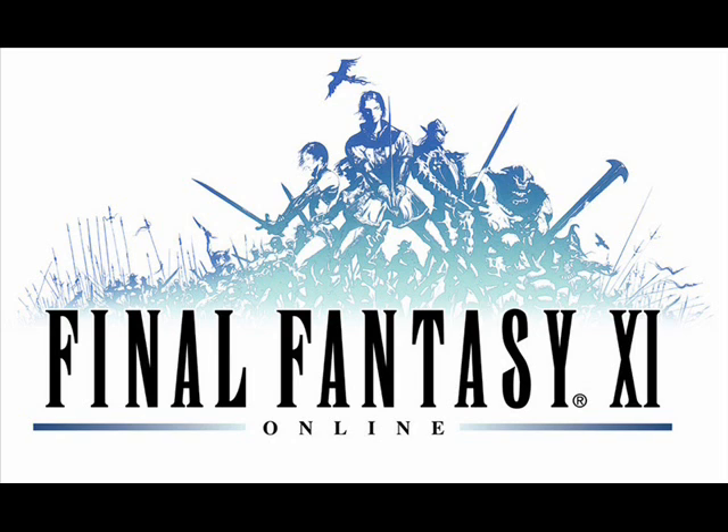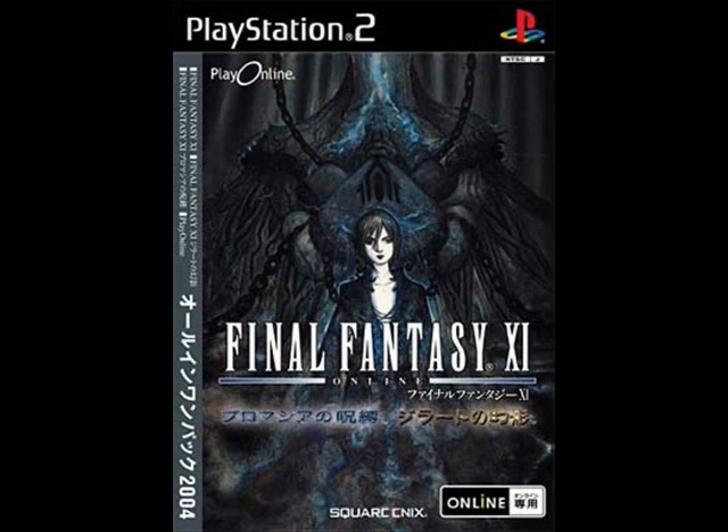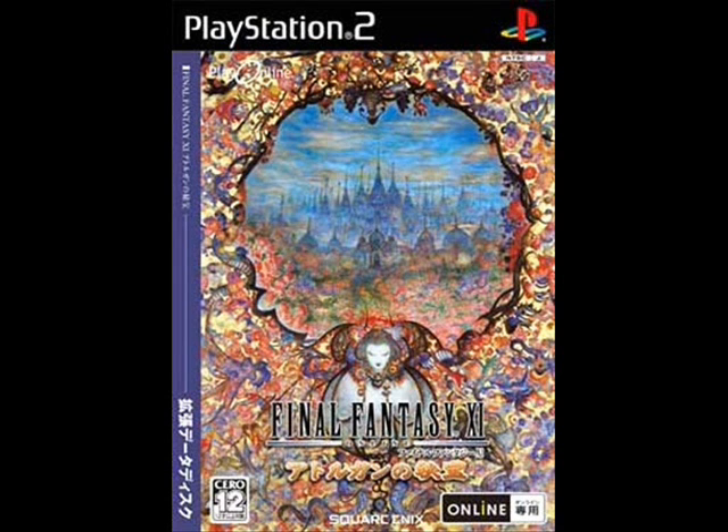The next game, Final Fantasy XI, would be the most radical departure yet. Rather than being a narrative-based single-player RPG, it was an MMORPG, or Massively Multiplayer Online RPG. Requiring a hard drive, online connection, and monthly fee to pay, it's easy to see why some gamers chose to ignore it and focus on Final Fantasy X-2 instead.